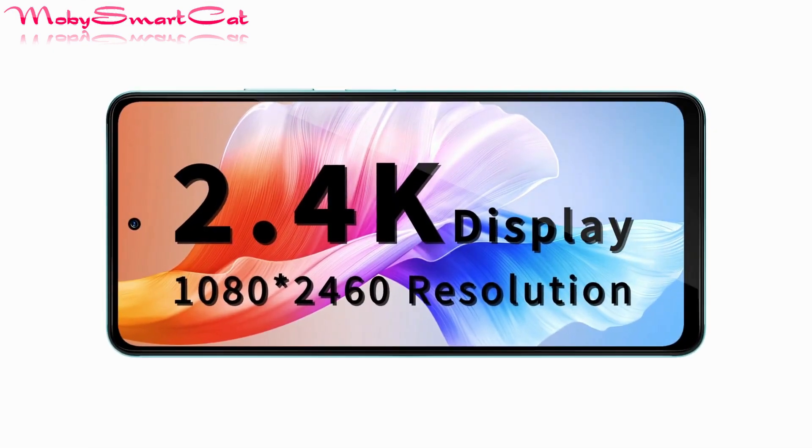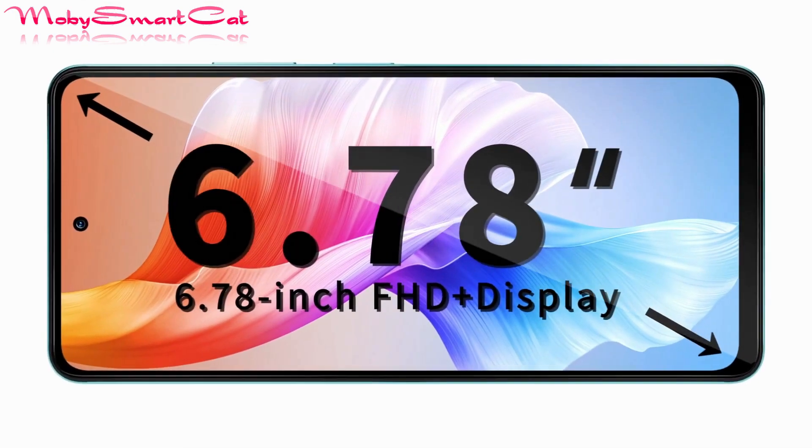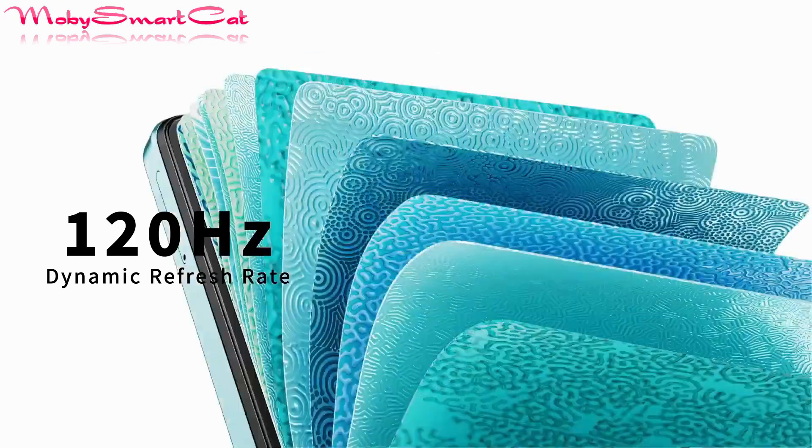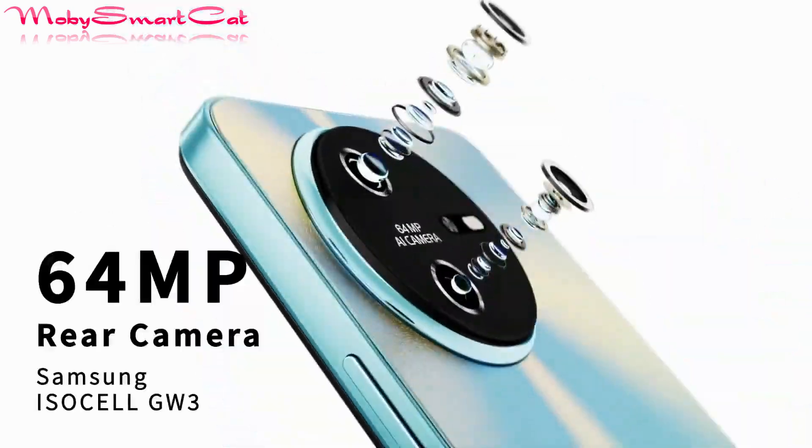The phone boasts a 2.4K display, featuring a 6.78 inch IPS LCD display with a smooth 120Hz refresh rate and a peak brightness of 500 nits.